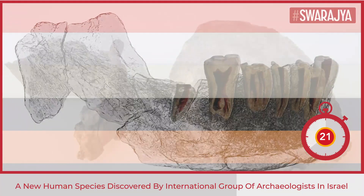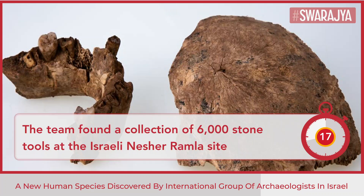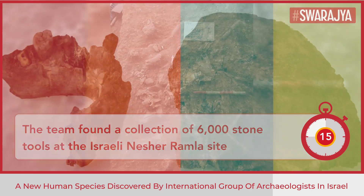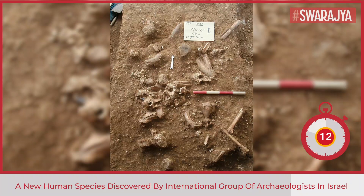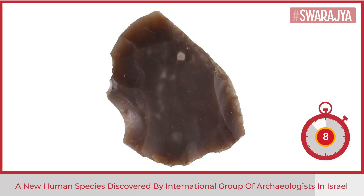The bones together reveal a unique combination of archaic and Neanderthal features distinct from both early Homo sapiens and later Neanderthals. The team also found a collection of some 6,000 stone tools at the Israeli Nesher Ramla site.